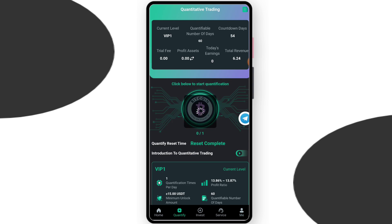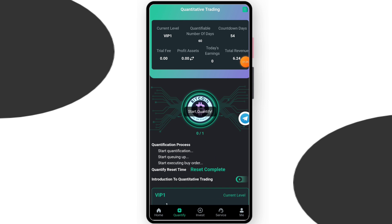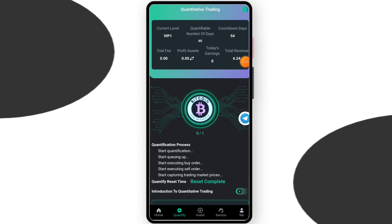Now you can see on the screen VIP1 is open. In order to complete your task, just click a point and you can see my task is starting. This is a very trustable and genuine website, and you can see my task is successfully done.